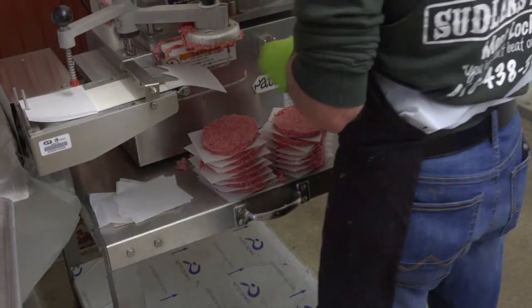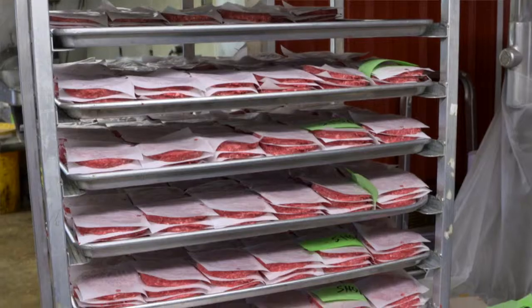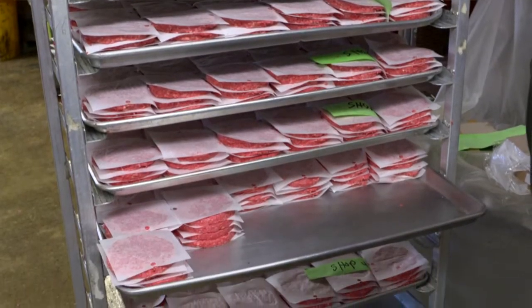Lauren, what's this impressive machine we have working here? This is our patty machine. We make 4-ounce, 8-ounce, and 6-ounce patties, as well as specialty burgers such as bacon cheddar burgers and applewood bacon cheddar burgers. And they can also just buy ground beef by the package — one-pound packs — and all the beef is local.